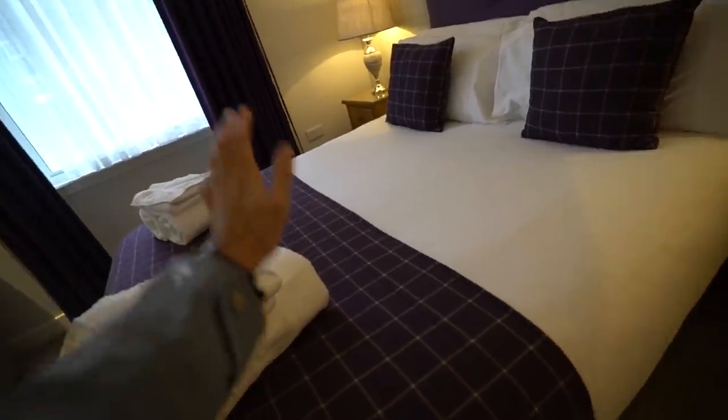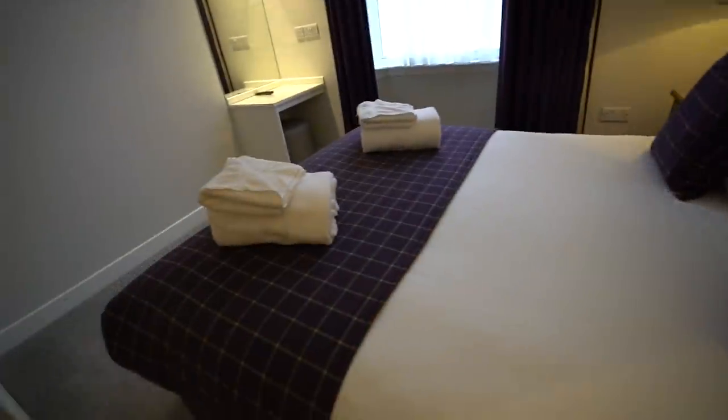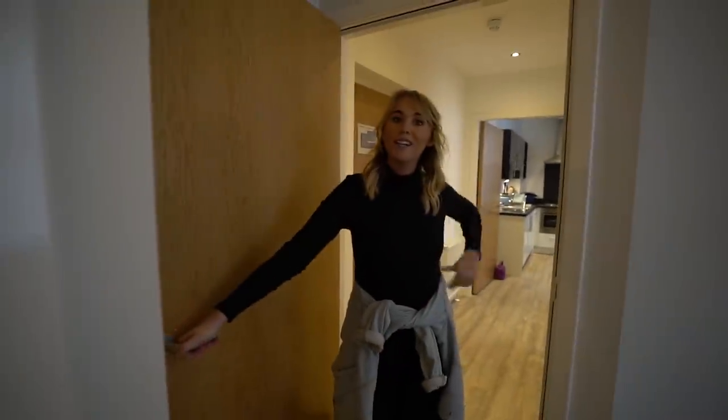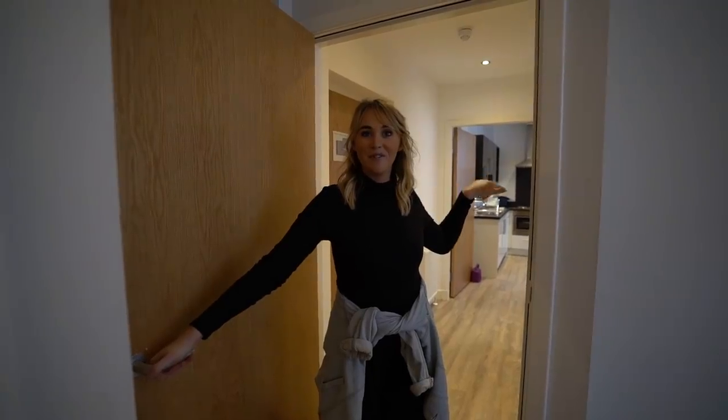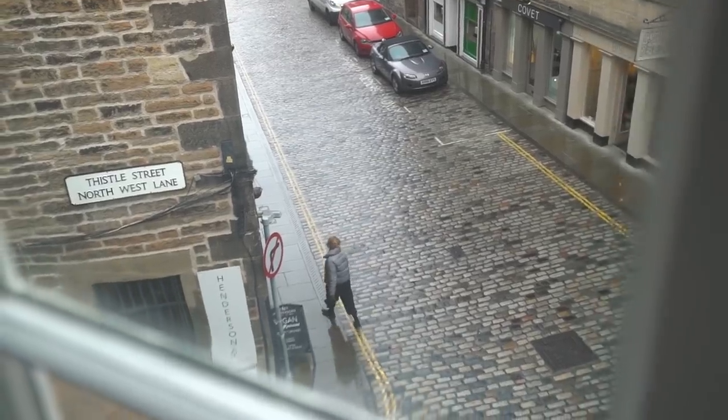They've got the whole Scottish theme down — it looks like a purple Scottish kilt, which is nice. We got our own one-bedroom rather than the studio. There's a desk and a gigantic cupboard. And right next door there's a little vegan cafe — do you want to go grab a coffee? Yeah, that sounds good!